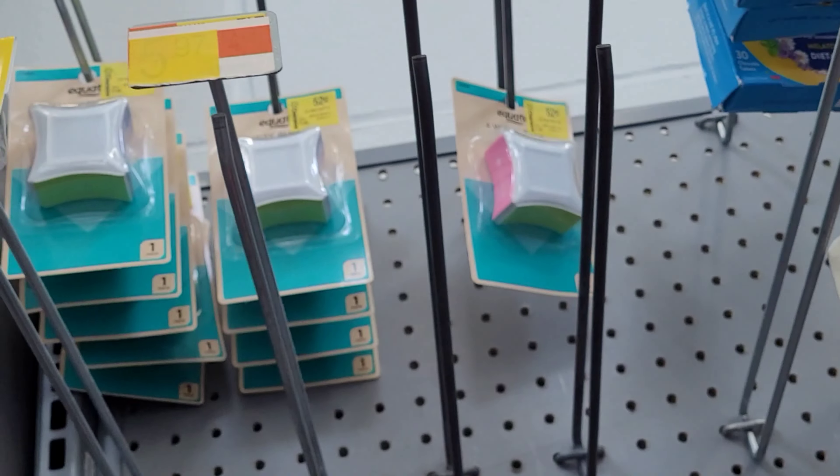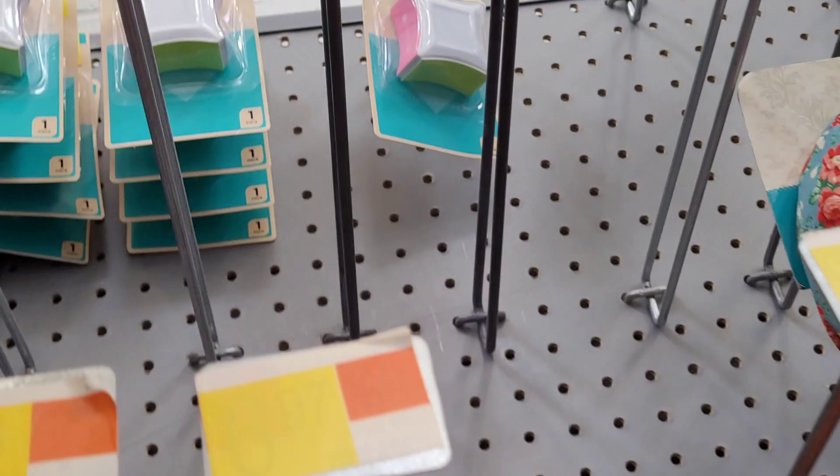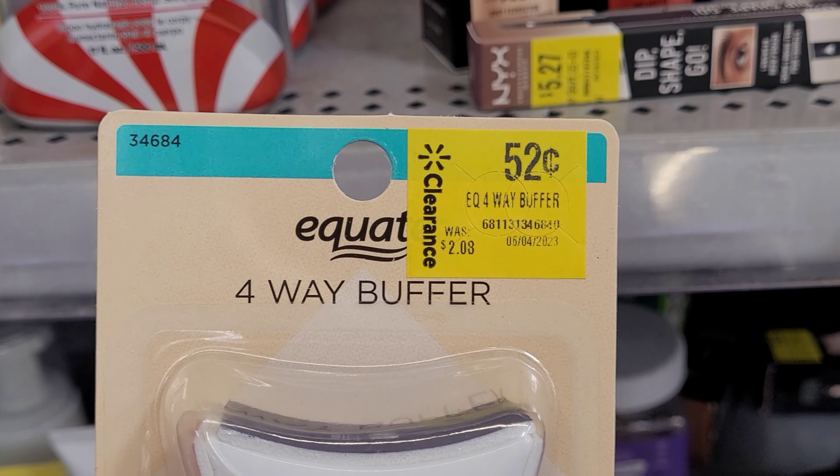These here are the Equate four-way buffer and that's on clearance for only 52 cents — it was $2 or $3.